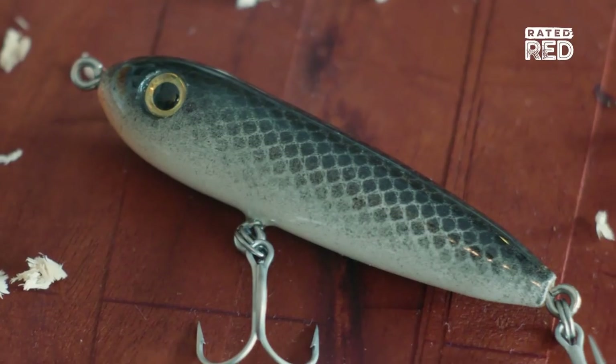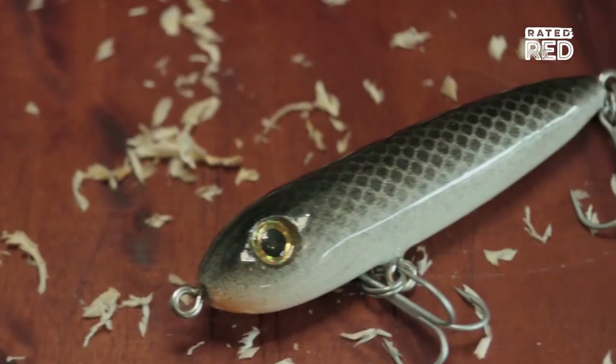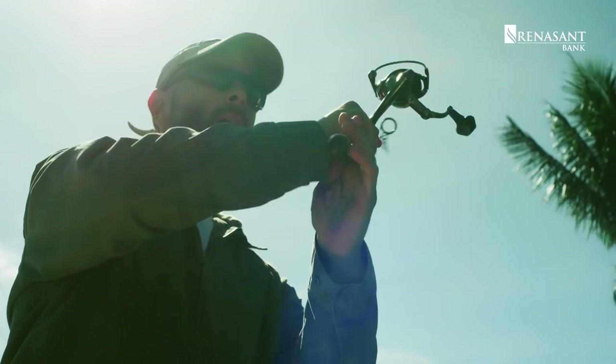They're almost like mini works of art. Some people say when they get them that they want to hang them on the wall and not ruin them by fishing.